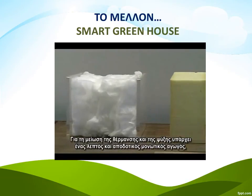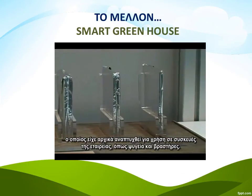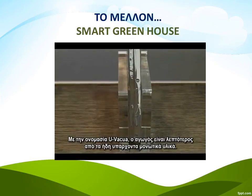Helping to cut down on heating and cooling is a thin and efficient insulator that was originally developed for use in Panasonic appliances like refrigerators and kettles. Called UVacua, the vacuum insulator is much thinner than existing insulation material.